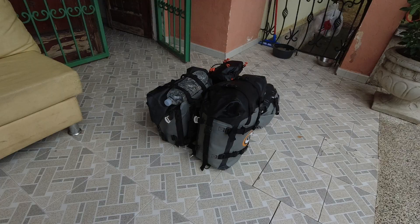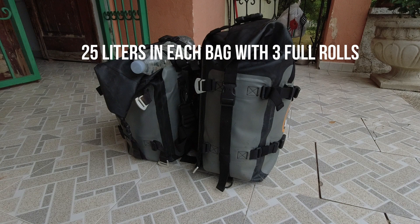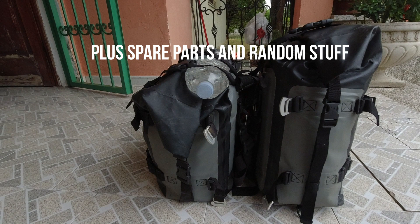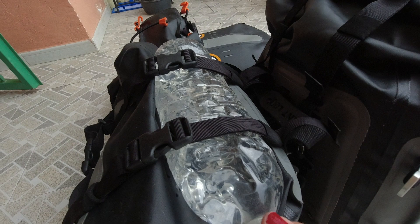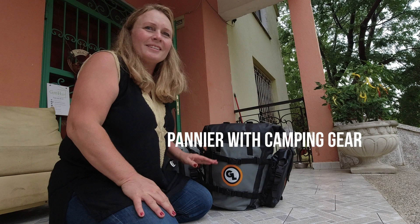Let's move on to the Mototrack panniers. In one bag I have everything I need for camping: tent, sleeping mattress, a tarp, and sleeping bag. In the other I keep all my cooking gear — my Trangia cooking set and food, though right now I don't have much because I ran out. On top of the bags I keep water bottles, and with the two straps they won't fall off. Strapped hard, I can keep a big water bottle on each side.